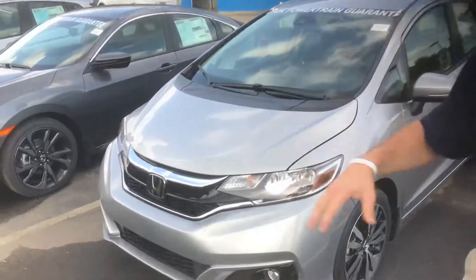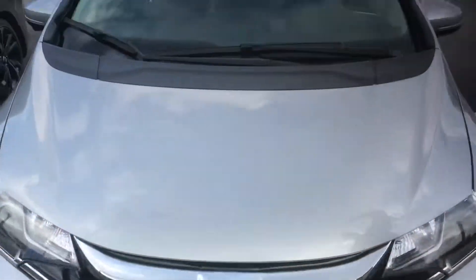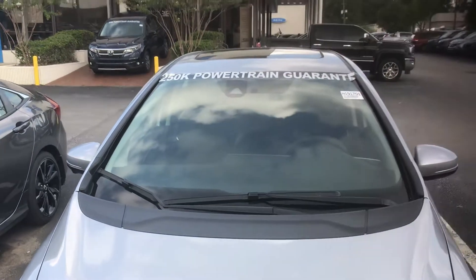Starting up front with your Honda Sensing Suite. You've got a radar down at the bottom of your bumper, and that's going to go along with a monocular camera at the top of your windshield there. Those two things are going to get you your adaptive cruise control, your lane keeping assist — that's a big one.